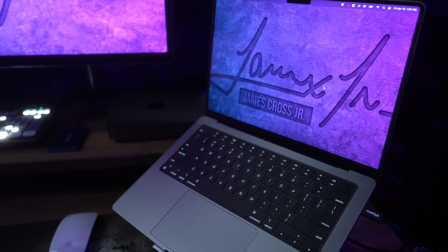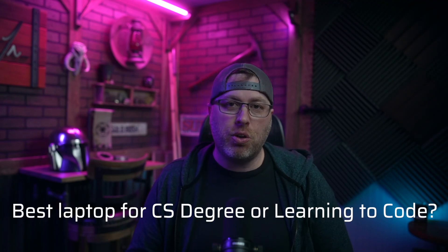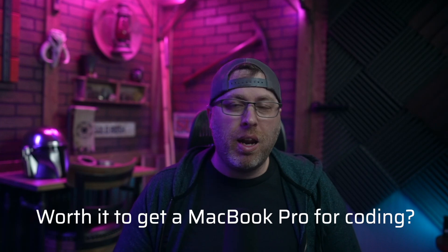It seems like a lot of people are getting stuck trying to decide what laptop to get when it comes to a computer science program, or just as someone interested in learning how to code. I keep getting asked if it's worth it to spend a lot of money on an expensive MacBook Pro as a beginner. I'm not going to make you wait till the end of this video — the answer is no.